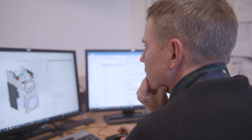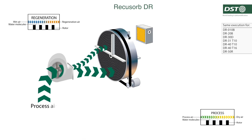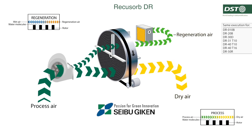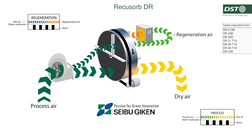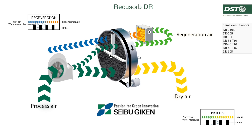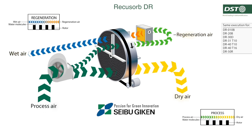In order to make the air dry, DST uses silica gel rotors produced by Seibu Geek in Japan. The processed air is dried by passing through the rotating rotor which absorbs moisture. The moisture in the rotor is then removed by heated regeneration airflow.